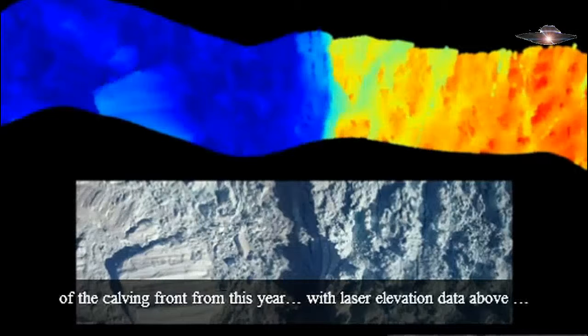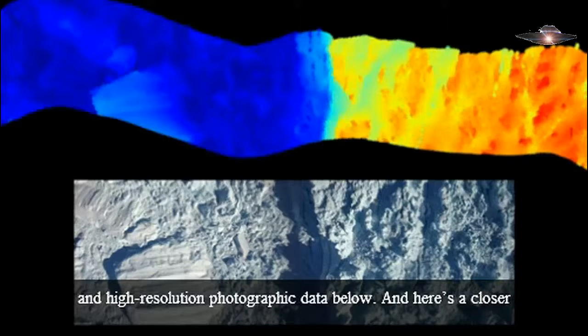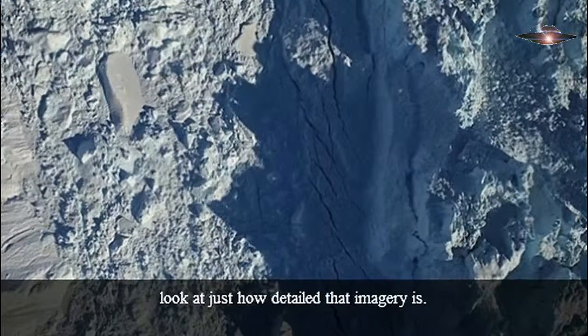Here we see two views of the calving front from this year, with laser elevation data above and high-resolution photographic data below. And here's a closer look at just how detailed that imagery is.